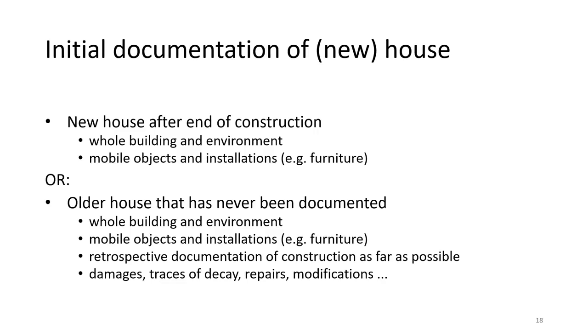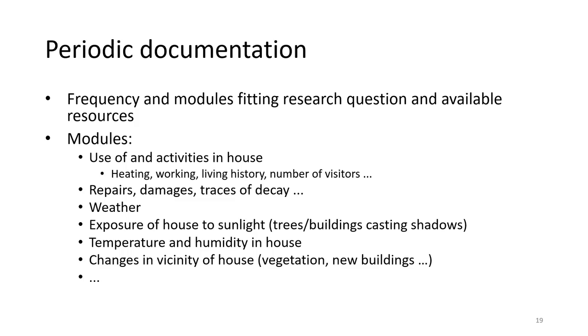In the case of a new house, the initial documentation should be made as soon as the house and its interior are complete. It should include the house, its environment, and all mobile objects and installations inside the house, such as pieces of furniture. In the case of a house that has already existed for some time but has never been documented, the initial documentation should include additional information on the construction process as far as possible, and on damages, traces of decay, repairs, modifications, and so on. The frequency and intensity of the periodic documentation should fit the available resources, with data collected on: the use of the house, repairs and damages, the weather, the exposure to sunlight, the temperature and humidity inside the house, and changes in the environment.